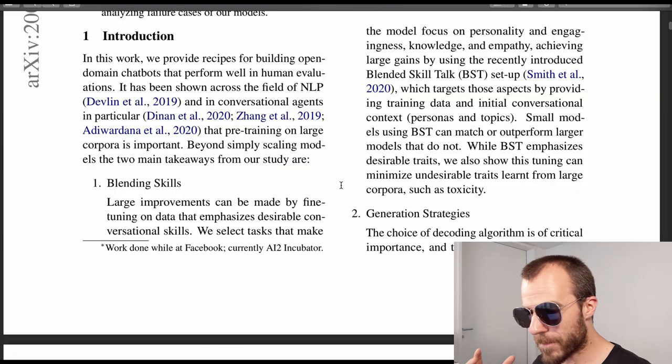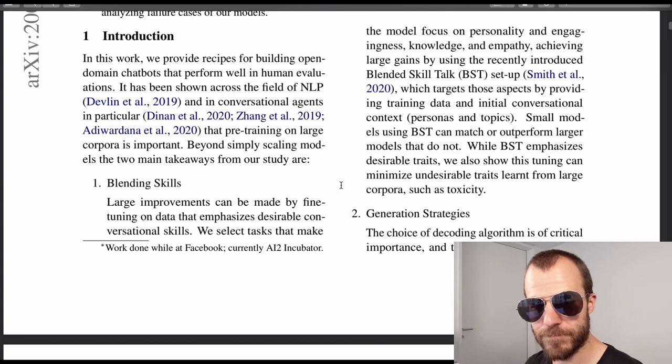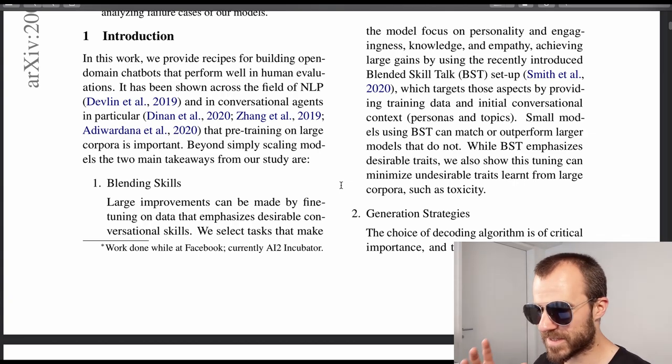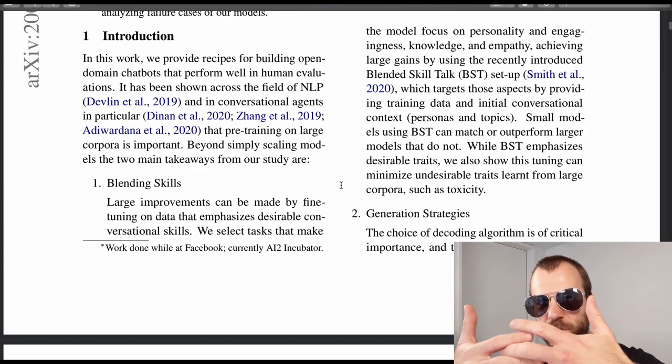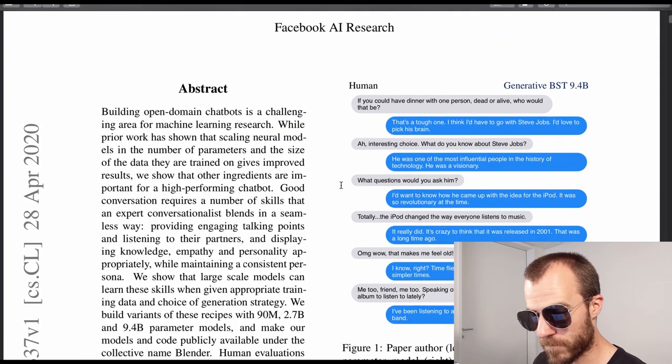The third subtask is called Wizards of Wikipedia, where you discuss a given Wikipedia page in dialogue. So the technique called skill blending, or the Blended Skill Task — which also comes from a different paper — is the interweaving of all those skills. And that's what this model is trained for.